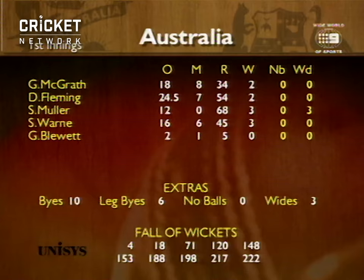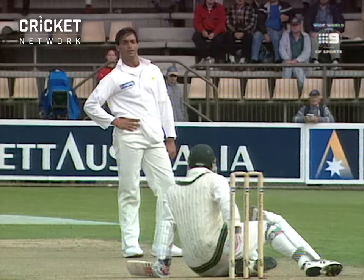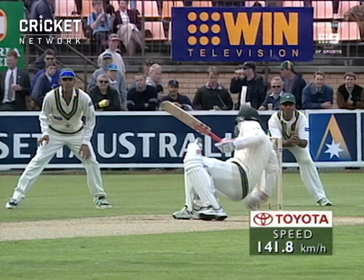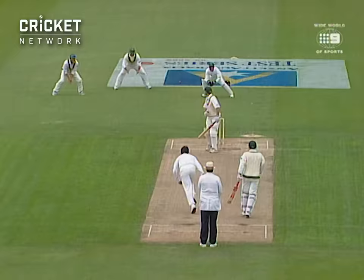Such a beauty. But Slater's handled it all right. Great shot — a perfect cover drive. Superb batting. Five off the over, no wicket fallen, at 57.